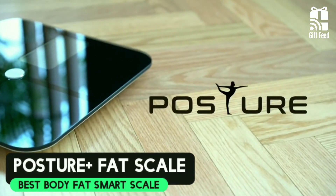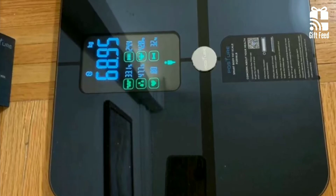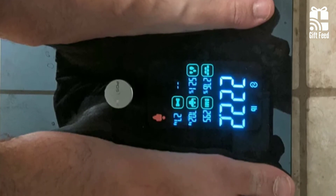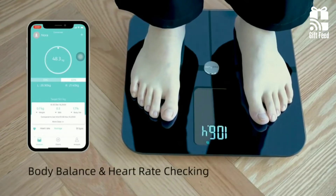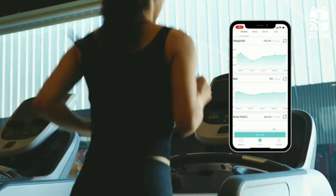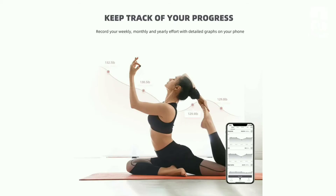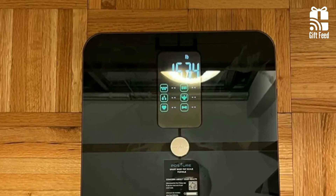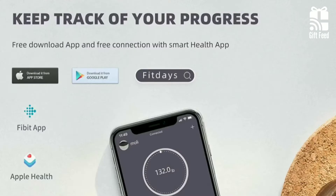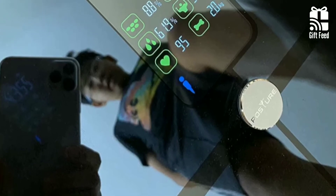The Posture Plus Body Fat Scale stands out among its peers with a huge color digital display that not only shows your weight, but also has smaller entries for BMI, body fat, subcutaneous fat, body water, body age, and more. The data is also stored on a mobile app so you can track progress and trends over time. Posture adopts the newest BIA smart chip to measure not only body fat, but also show the change of heart rate and heart index, knowing your body status in all aspects.